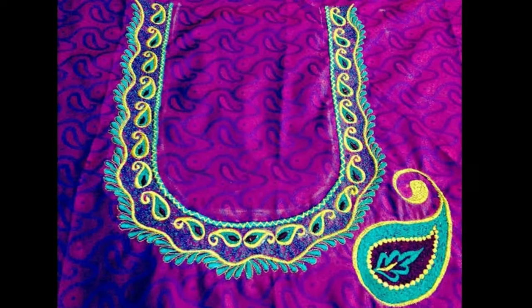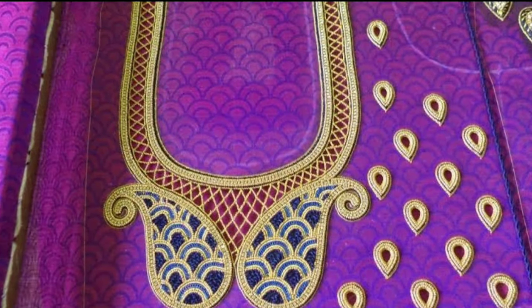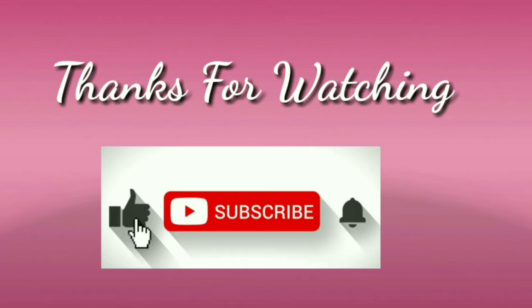I hope you liked this video. If you liked it, please like and share. Don't forget to subscribe. Stay with us and keep watching for more videos.